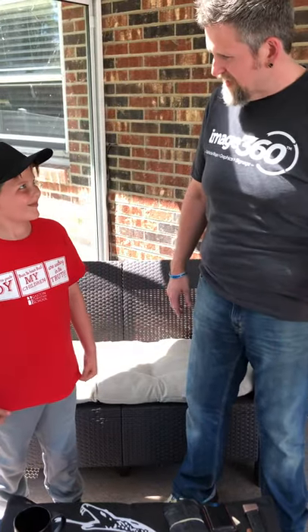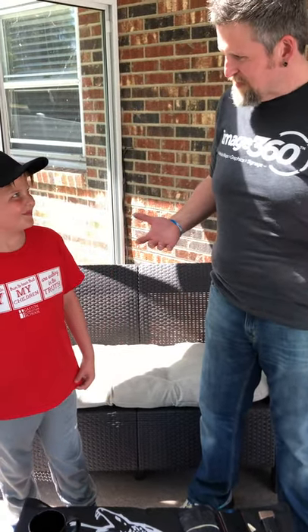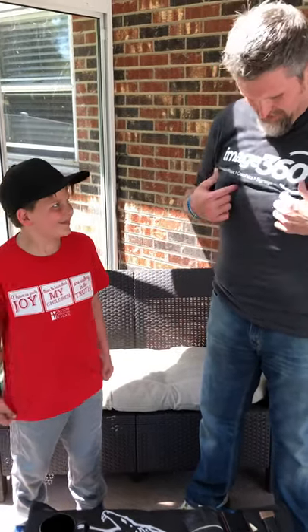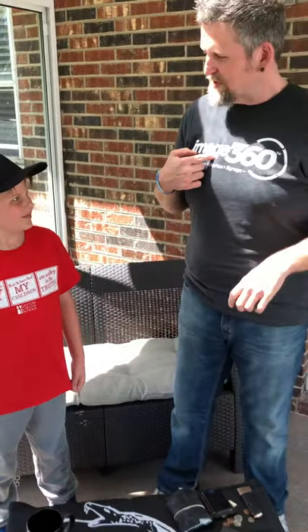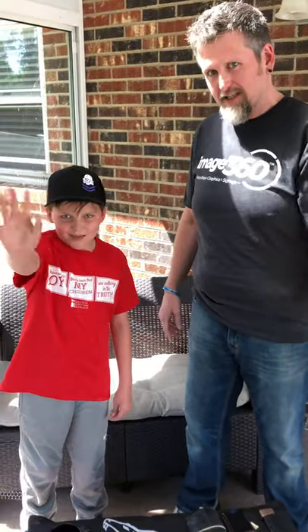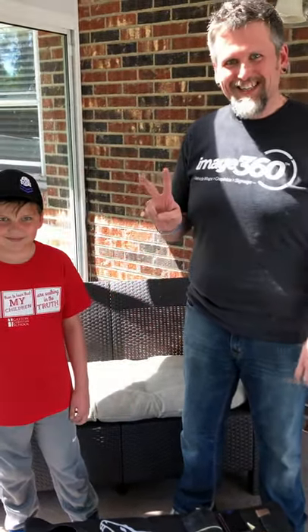Daddy carries all that so we can be safe and be prepared, and hopefully help other people learn some tips and tricks to carry. Shoutout to my boy Image 360 if you need signs and stuff. Say hey to Mookie — hey Mookie! All right guys, take care.